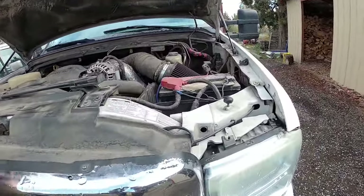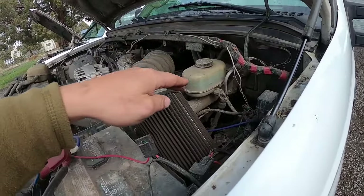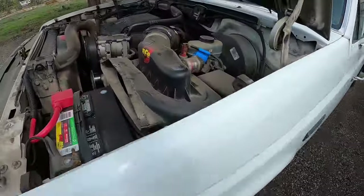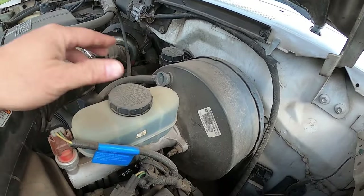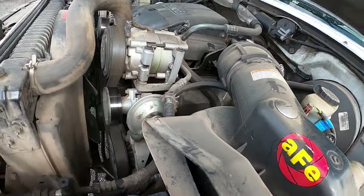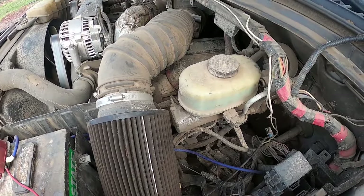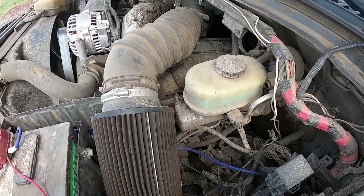The braking system is different too — let me go back to the OBS real quick. The OBS is a hydro boost, so it basically uses the power steering pump to hydraulically run the brakes, versus an air pump that runs the vacuum that runs the brakes on the Super Duty. I don't like this setup — it tends to go out once every couple of years, versus the hydro boost, which could be wrong, but I think that's probably the original hydro boost on the Super Duty at 300,000 miles.